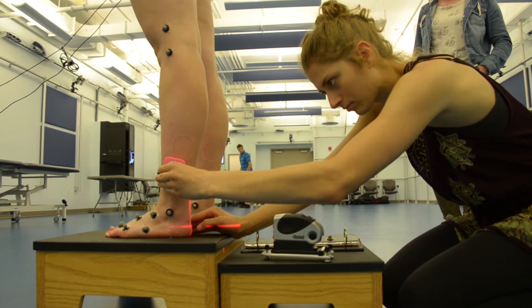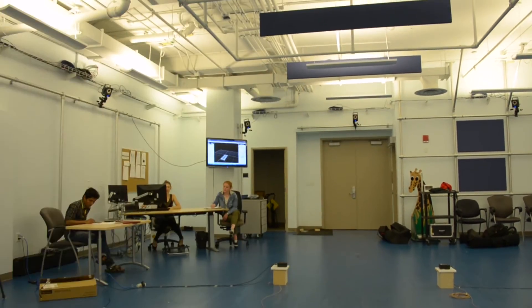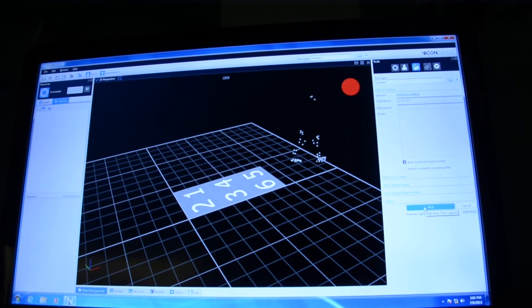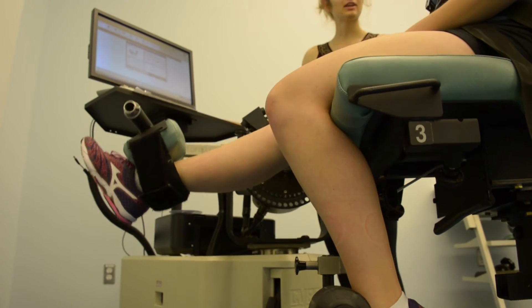One of the other research studies we're working on is an ankle fusion project. A lot of people who have osteoarthritis or arthritis of the foot end up having to have their ankle fused, and so they have less motion about the ankle and may walk differently as a function of the surgery.